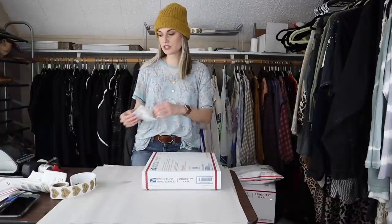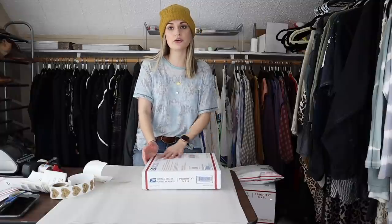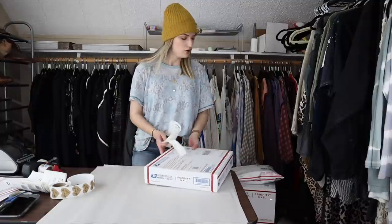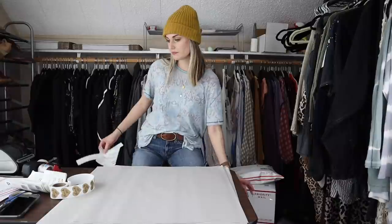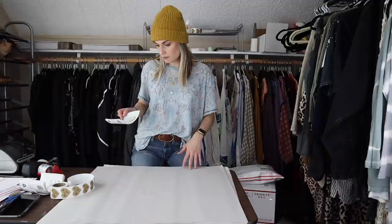If you're curious what boxes I use — what specific box numbers I order from the USPS — I do have a list for everything in the description.